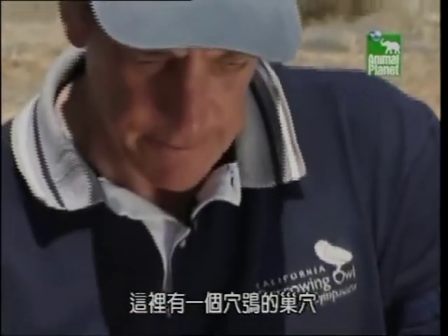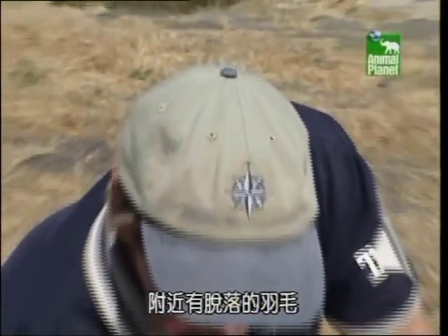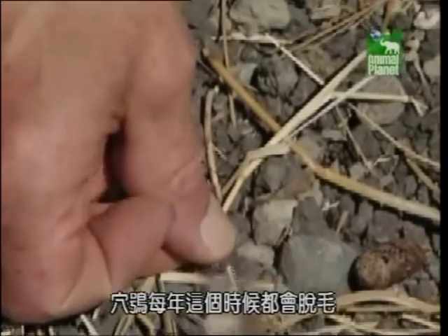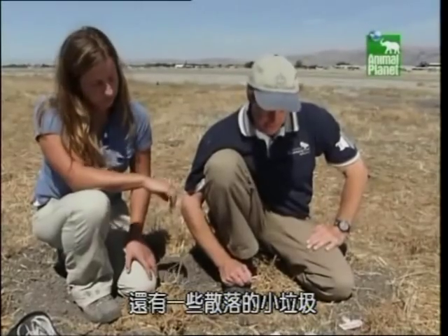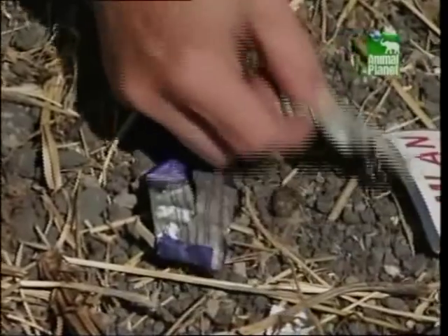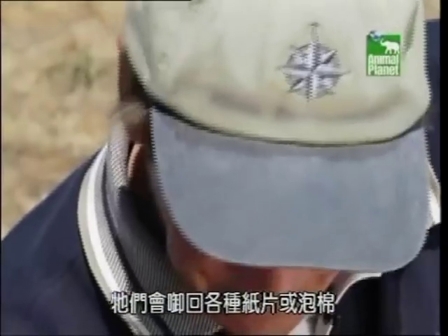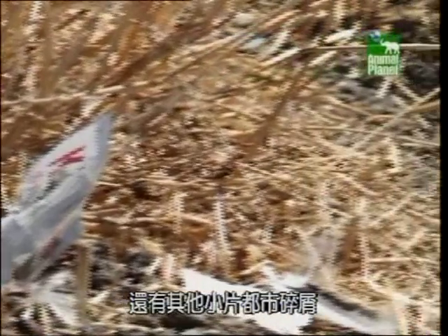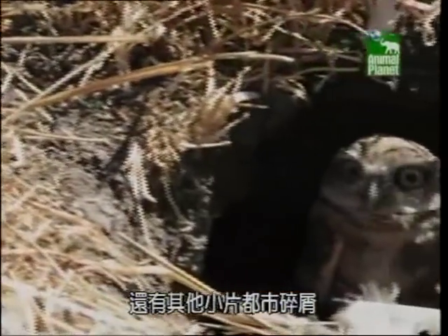We have a burrowing owl burrow here, and we find around it molted feathers. The burrowing owls are molting this time of year. We also have a scattering of little bits of trash — they bring in all kinds of pieces of paper and foam rubber and other kinds of little bits of urban debris.